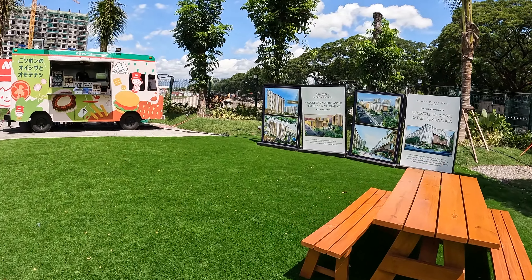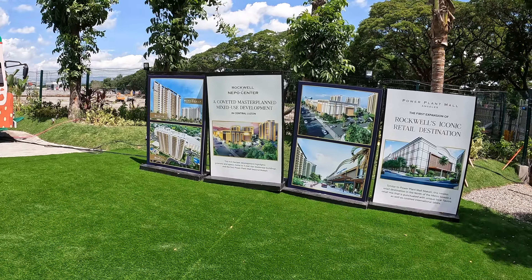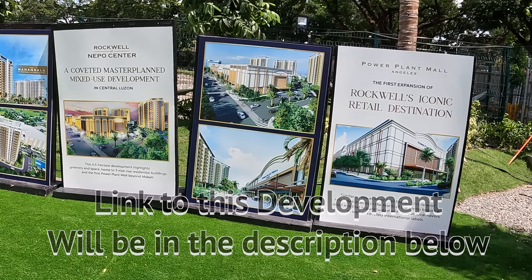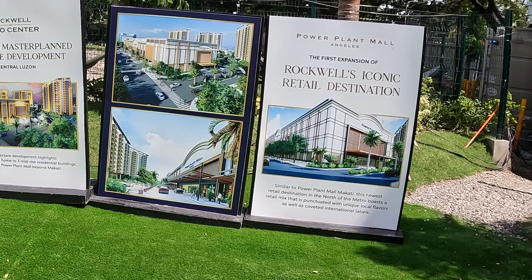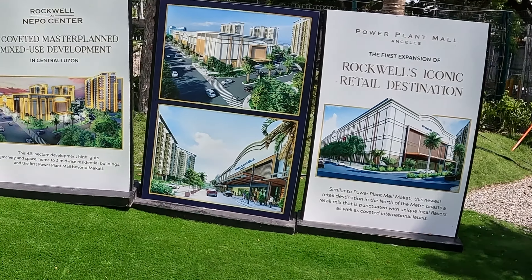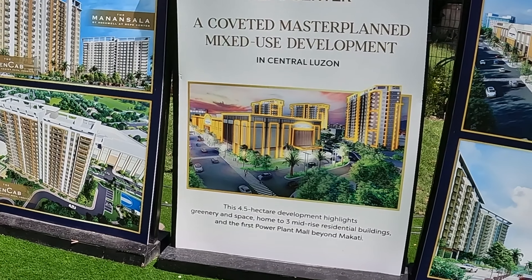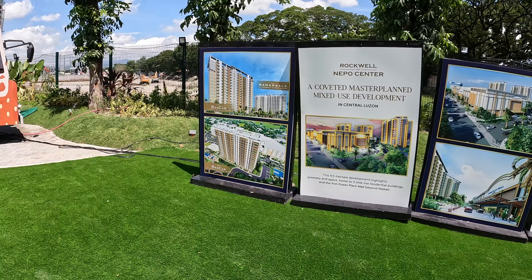Rockwell's iconic retail destination, similar to Power Plant Mall in Makati, is this newest retail destination in the northern metro. It boasts a retail mix punctuated with unique local flavors as well as coveted international labels. This 4.3-hectare development highlights green space and three mid-rise residential buildings.